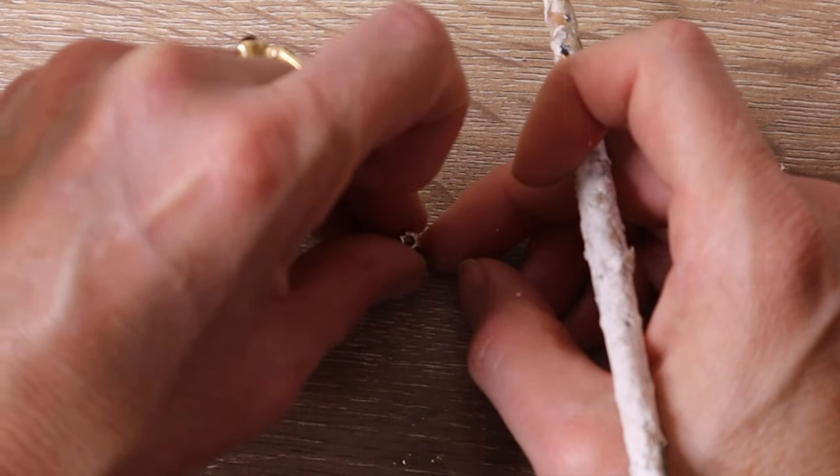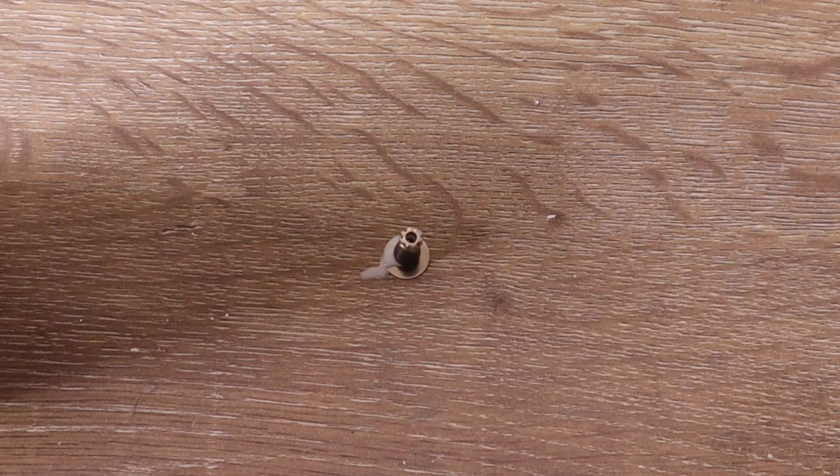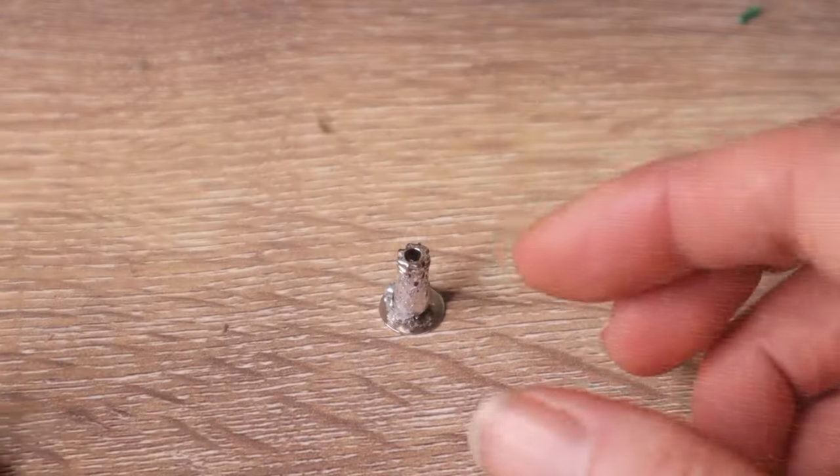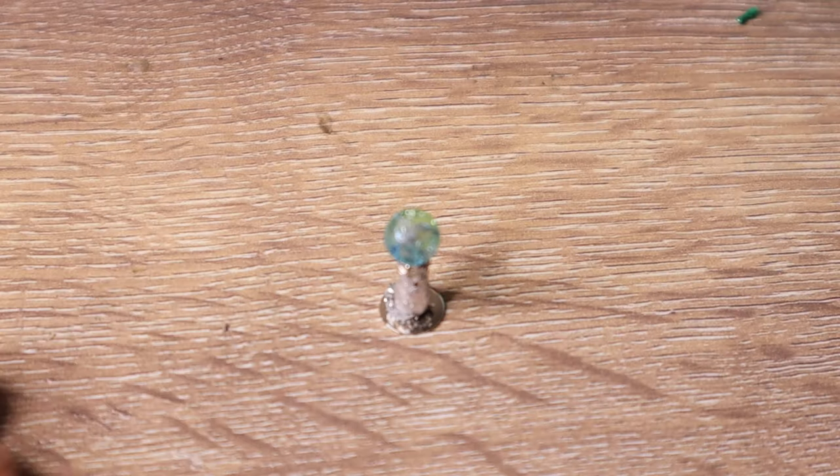I make a stand in a similar way to the candlestick holders. For the ball I use a cat's eye bead, and to help hold the ball in place I use double sided tape.